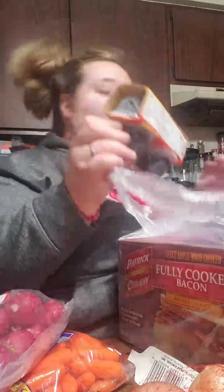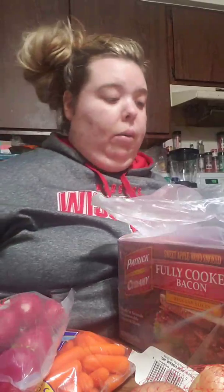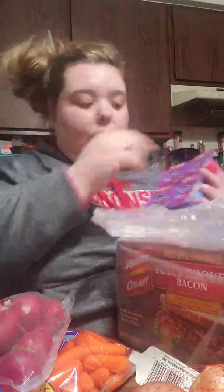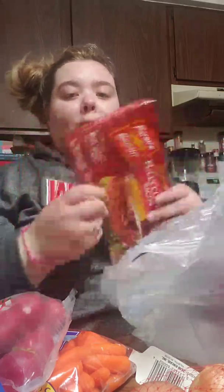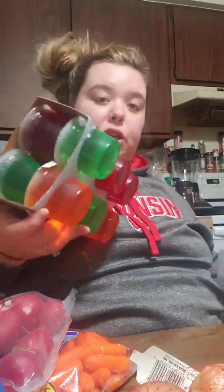I got these on-the-go sliced olives just so I can grab one and eat them because they are very low in carb. I got a Daisy cottage cheese — my favorite kind. I got Light and Fit raspberry yogurt and Light and Fit vanilla. I got my Halo Top chocolate — it's my favorite. And applewood smoked bacon, Patrick Cudahy. And my sugar-free jellos.